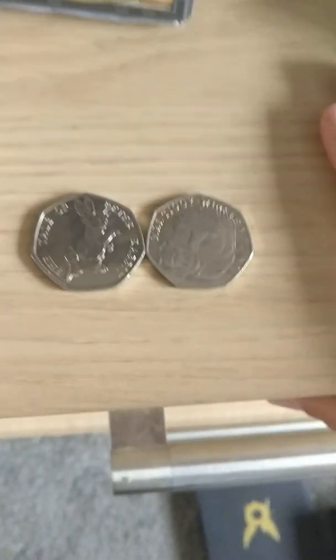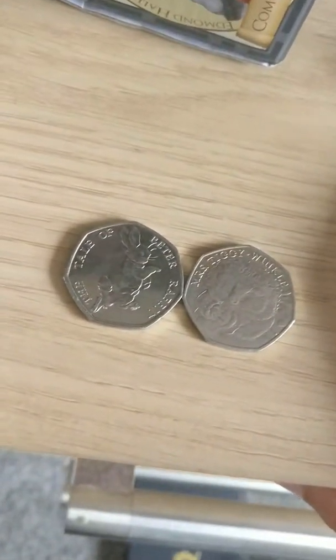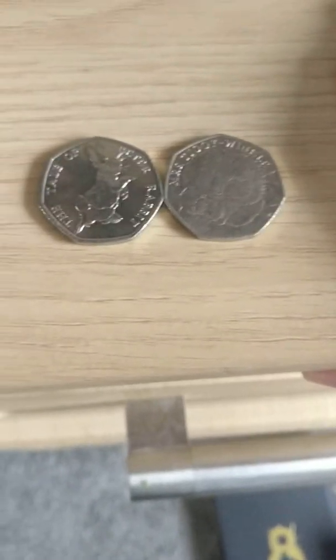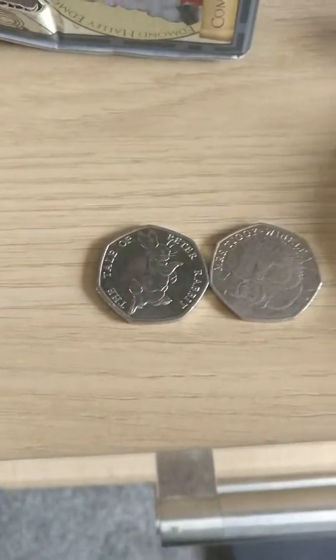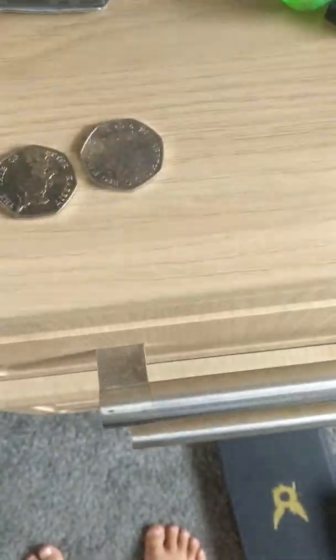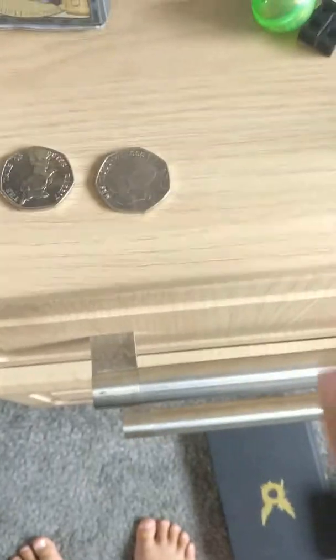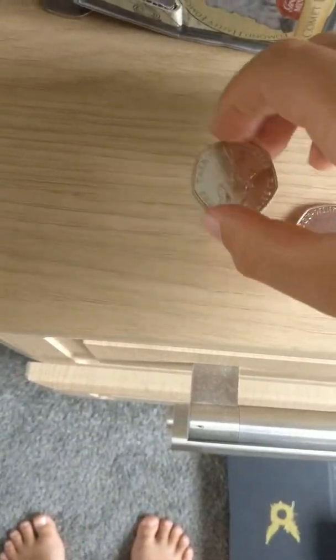Today I wanted to show you these special 50p's made by Beatrix Potter. They come out each year — 2016, 2017, 2018. Here I have a 2016 Mr. Tiggy-Winkle, and then I have The Tale of Peter Rabbit from 2017.